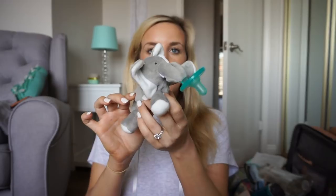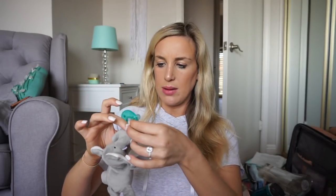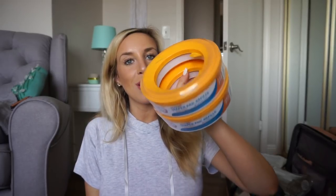I got one of these WubbaNub pacifier things — so cute. I already have the little giraffe one but I thought this little elephant one was nice and gender neutral, good for a little boy. It's gray so it'll go with all his outfits. I still have to disinfect the pacifier part, but I think it'll be really cute for him.